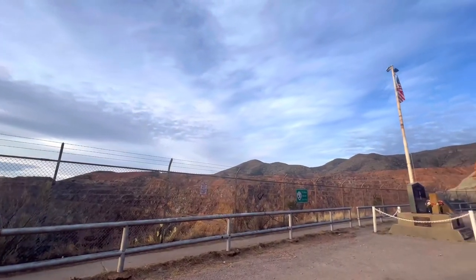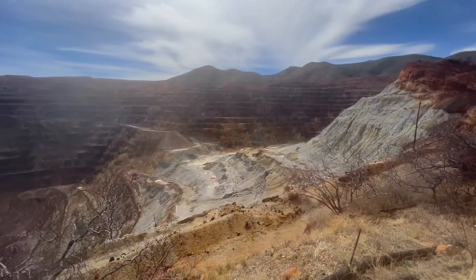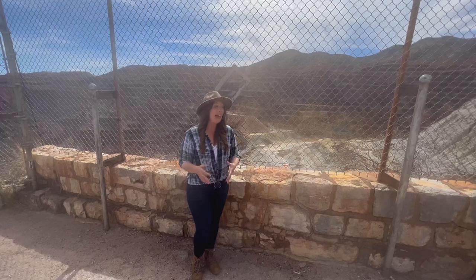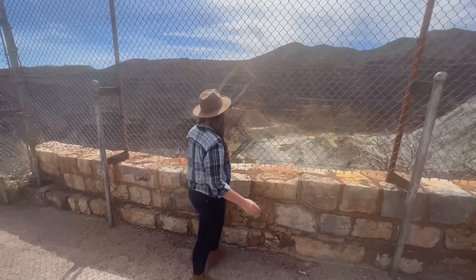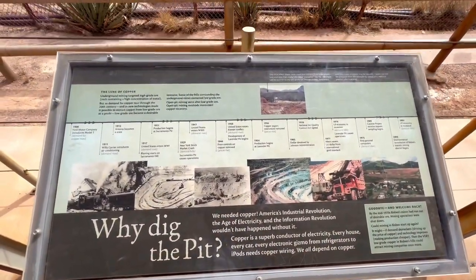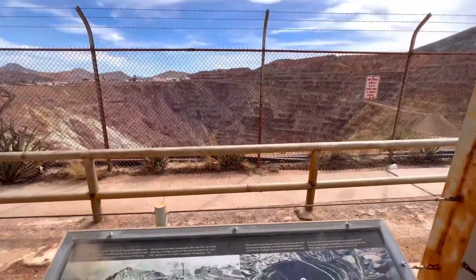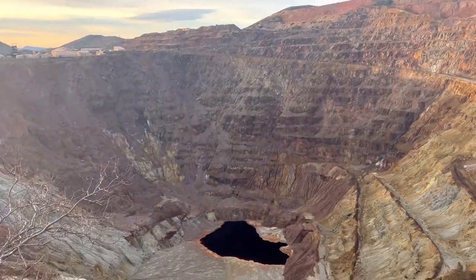We'll make our first stop just before we head into the heart of historic downtown Bisbee. The Lavender Pit is a former open copper pit, and it stretches over 300 acres and 900 feet deep. Before ceasing operations in 1974, over 600,000 tons of copper was produced here, and turquoise was also a byproduct of this mining activity. In fact, Bisbee turquoise, known as Bisbee blue, is among the finest in the world.